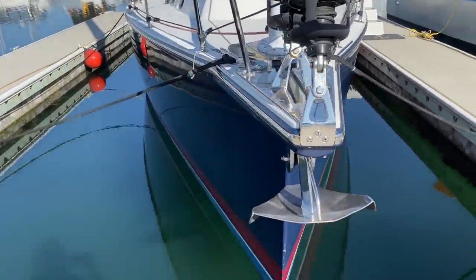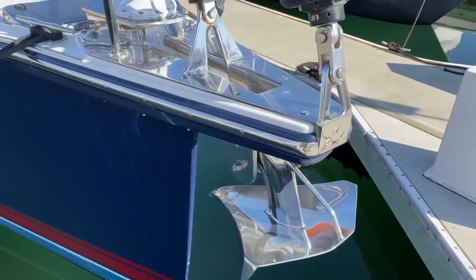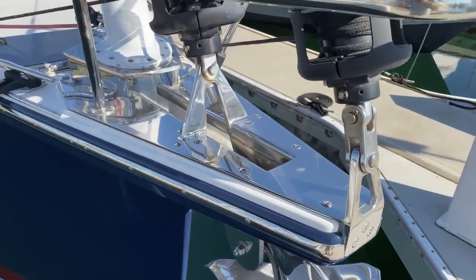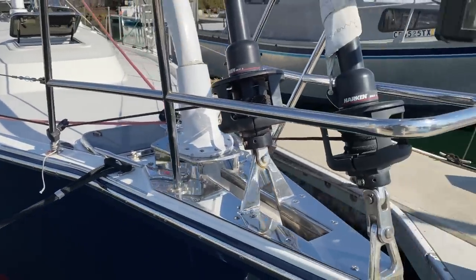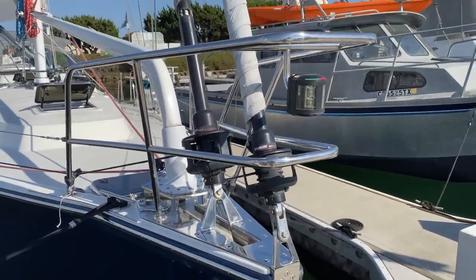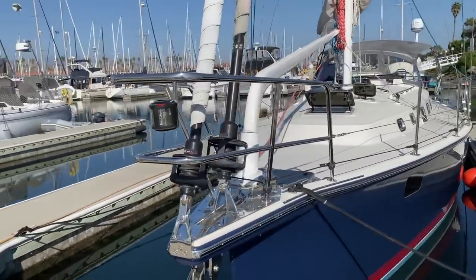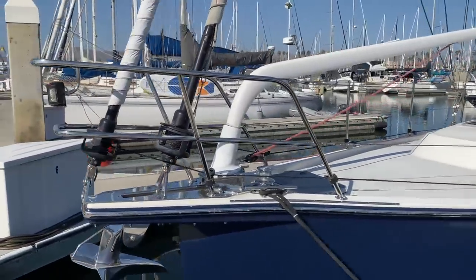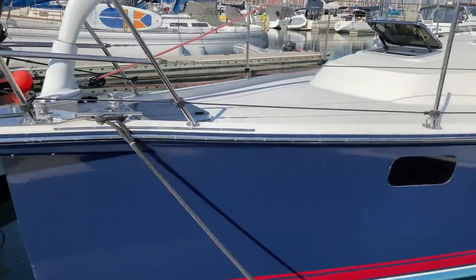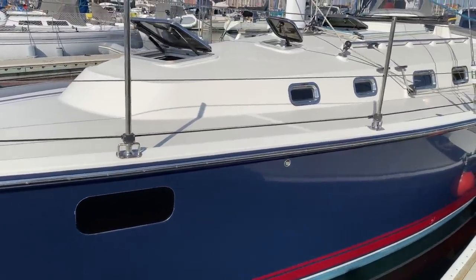Starting out at the bow, we have this beautiful quick anchor here in stainless steel. Look at the attention to detail with all the beautiful stainless work up here. We have the larger head sail, inner self-tacker right behind that, LED navigation lights, a very sturdy bow pulpit, and again a beautiful blue painted hull with light blue boot bottom paint.